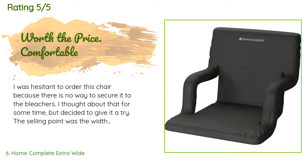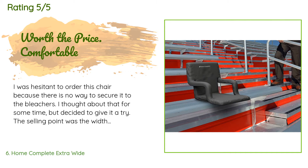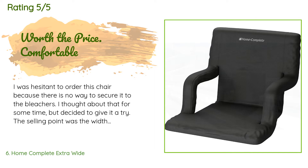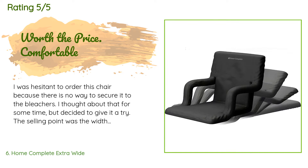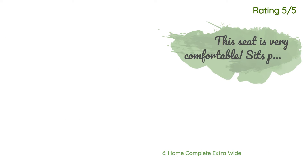A customer said: I was hesitant to order this chair because there is no way to secure it to the bleachers. I thought about that for some time but decided to give it a try. The selling point was the width — the seat is larger than most. Going to outdoor sporting games can be cold, and I was concerned about sitting comfortably in a big puffy coat in the smaller chairs. My concerns proved to be unfounded. Our first outing was a volleyball tournament held inside a gym, and this chair was comfortable and easy on the back.